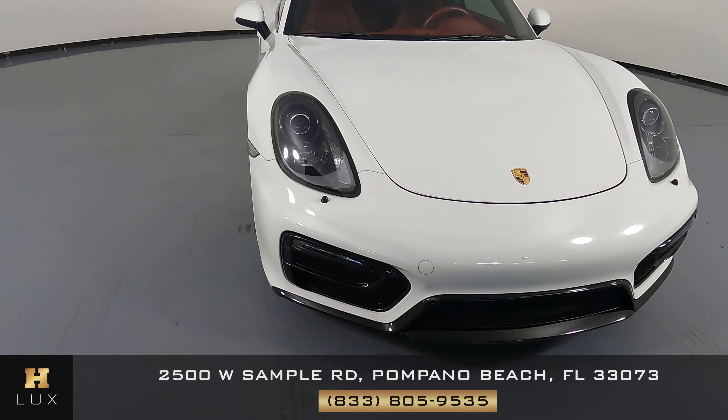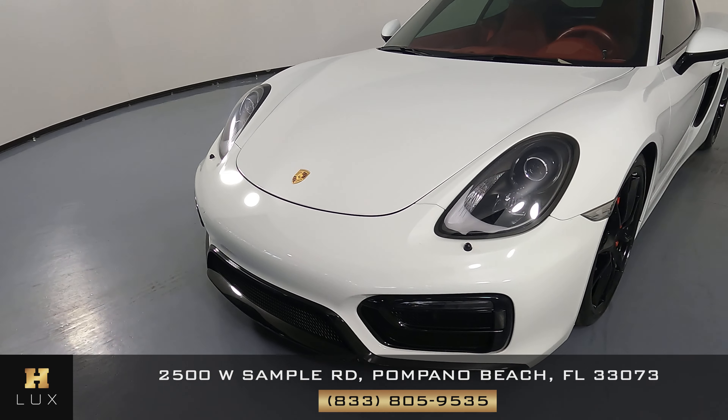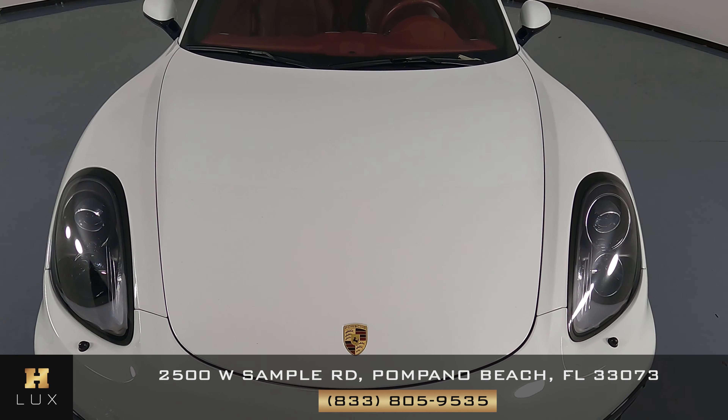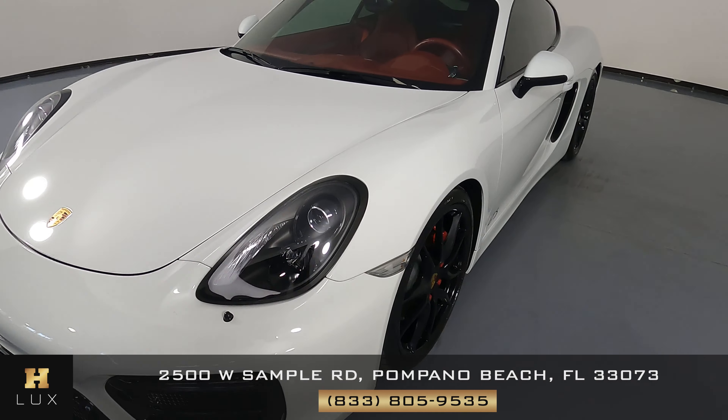First, we'll be going panel by panel. We're going to start with the front bumper. Actually, I'm not seeing any scratches at all. Let's have a look at the hood of the car. I'm not seeing any paint chips or scratches on the front. So let's move on to the driver fender and wheel.